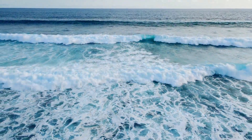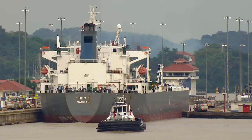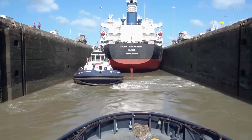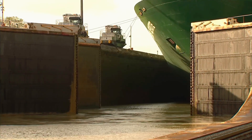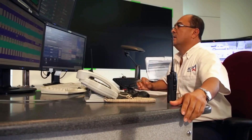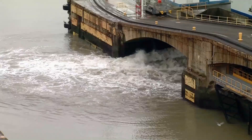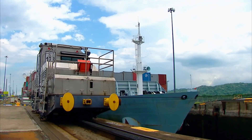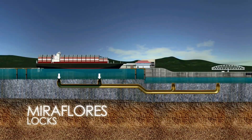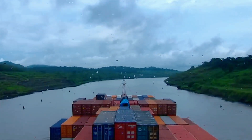Both options — the Drake Passage and Cape Horn — presented their own set of hazards, from unpredictable weather to rocky shorelines. In light of these challenges, human ingenuity stepped in to create an artificial solution. The Panama Canal stands as one of the greatest engineering feats in modern history. Instead of trying to create a natural passage where none existed, engineers constructed a massive canal cutting through the narrow Isthmus of Panama, using a system of locks and artificial channels to overcome differences in sea level and rugged terrain.